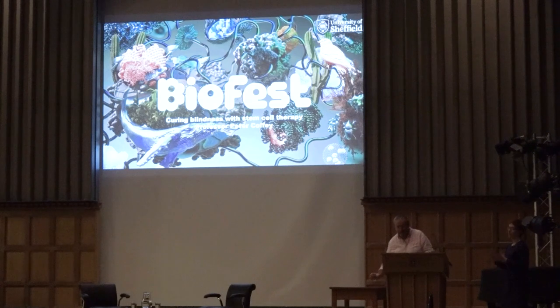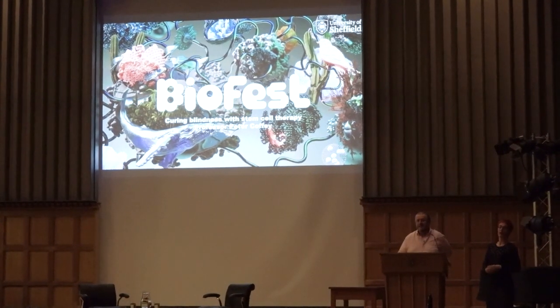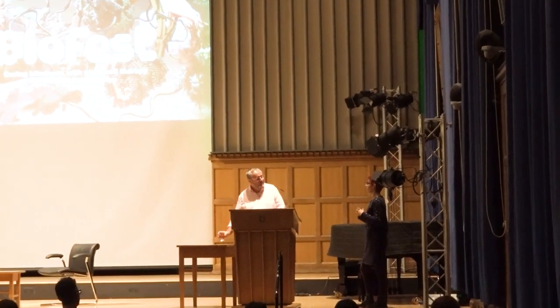That was absolutely stunning, incredible work. Are you happy to take a few questions? The patients in your first cohort had wet AMD - what's the prospect for dry AMD, because obviously there are far more people with that? Yes, we just completed a very early stage clinical trial in dry AMD, which finished in June/July. We have hope that this procedure should be beneficial in certain types of early dry AMD as well.